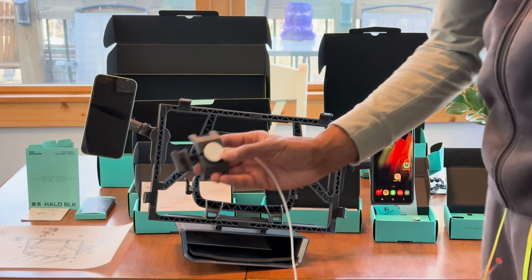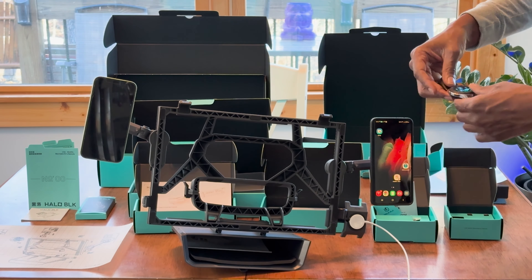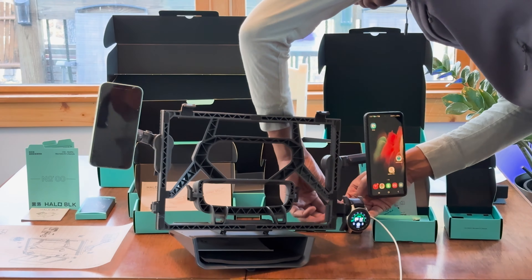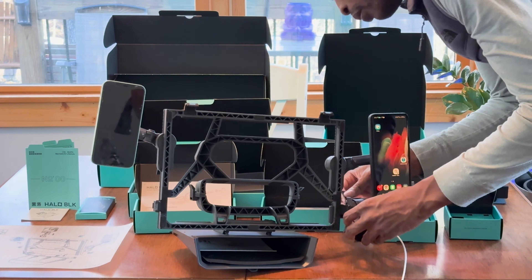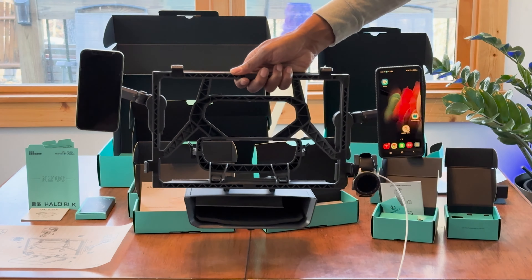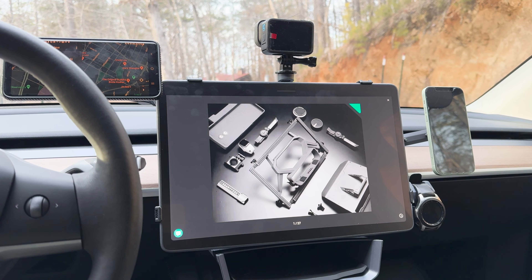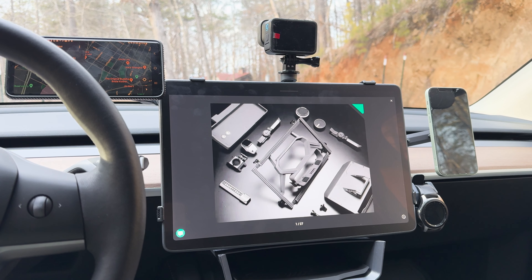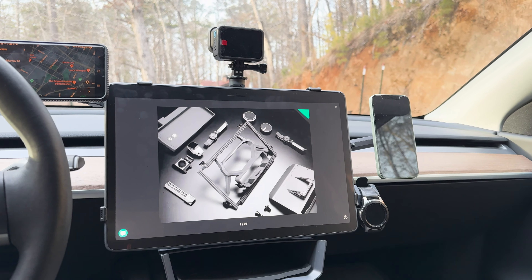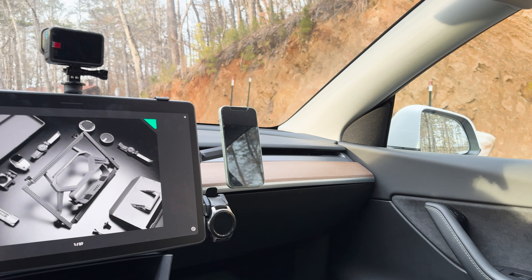In an age where smartwatches are an integral part of our daily lives, the Holostation smartwatch mount stands out as a particularly innovative feature. Not only does it provide a secure and visually appealing dock for your smartwatch, but it also includes a fast-charging port, ensuring that your device is always charged and ready for use — embodying the blend of convenience and advanced technology that Tesla owners value. The mount's design is sleek and unobtrusive, seamlessly integrating into the car's interior while offering easy access to the watch.